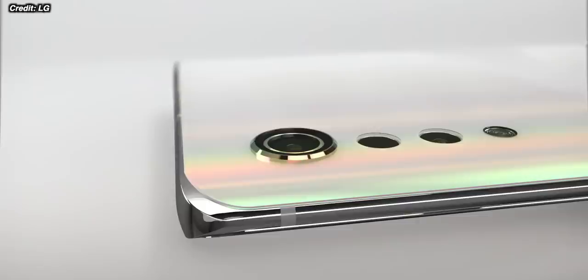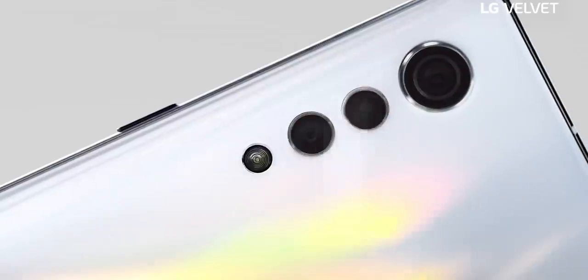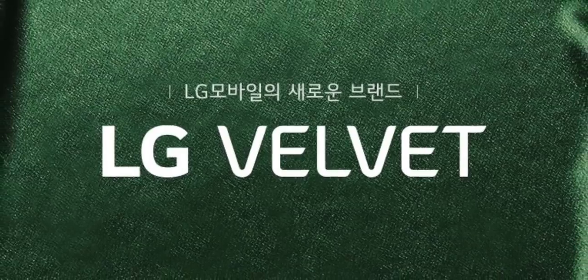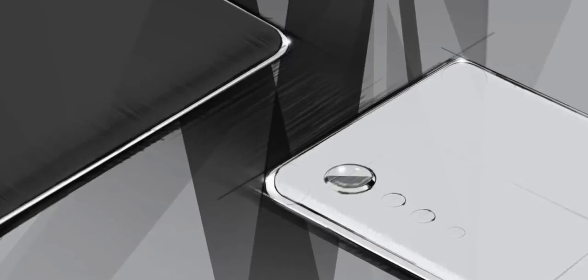Let's just pause for a second and admire this new phone from LG — the LG Velvet. This is the phone that LG think will resurrect their fortunes and bring them back into consumer consciousness. We got news of the LG Velvet last week: some sketches, some teasers, and some information about what exactly the phone might be.